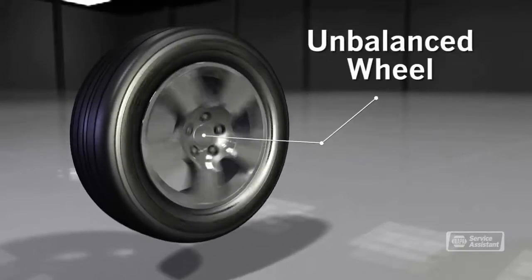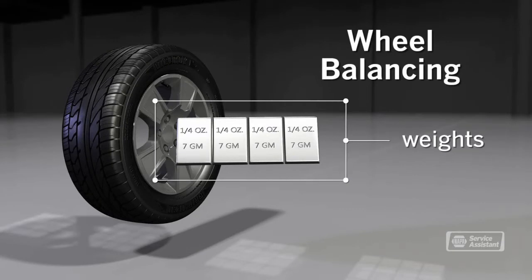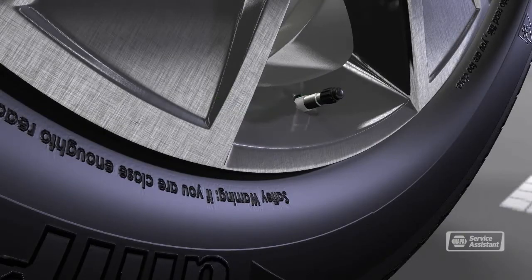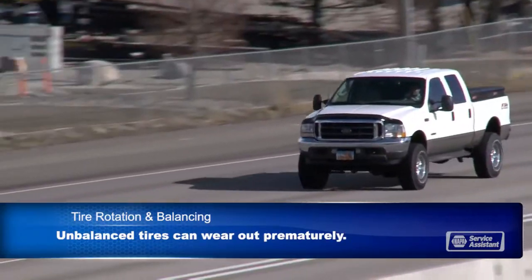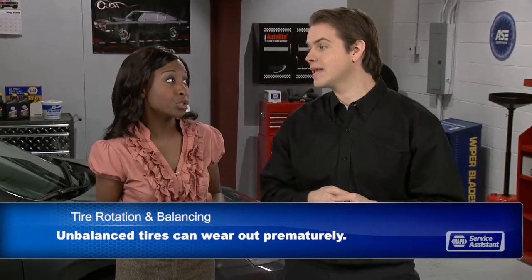Now let's move on to wheel balancing. That's when there are heavy spots on the tires and wheels that cause a bit of wobble, so balancing adds weight to the wheel to balance it out. Variations in the tire and wheel manufacture can cause a slight imbalance. The valve stem and tire pressure monitoring sensors also play into the equation. Even small differences can cause annoying vibrations at speed — the wheel is essentially bouncing a bit as it goes down the road. At freeway speeds, an out-of-balance wheel can be slamming into the ground 14 times a second, causing tires to wear out more quickly.